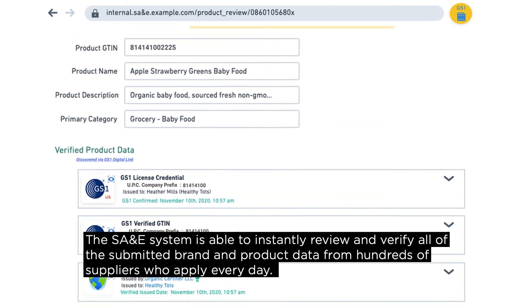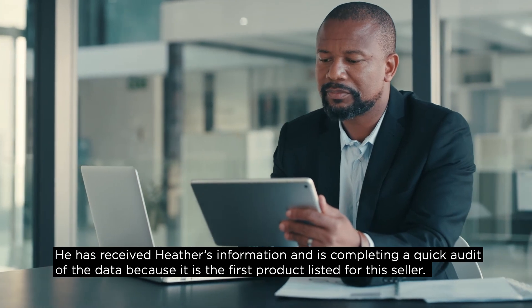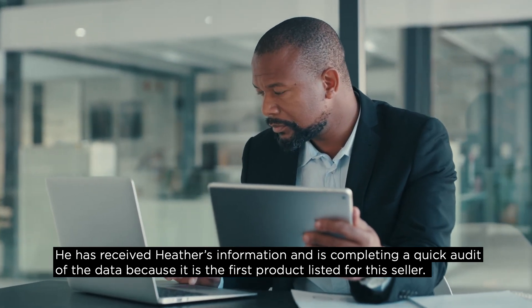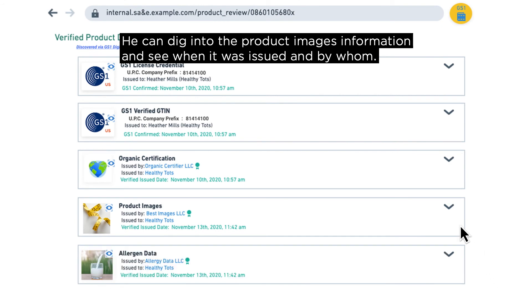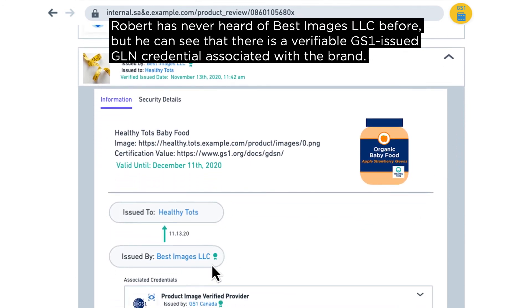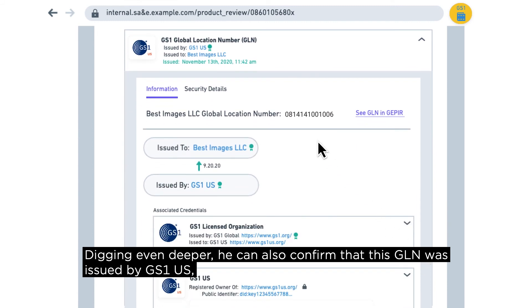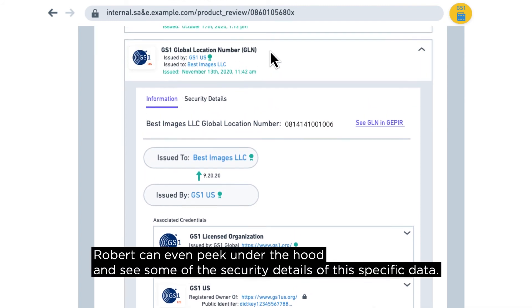On the SA&E side, the system is able to instantly review and verify all submitted brand and product data from hundreds of suppliers who apply every day. Robert Jones works on the quality team at SA&E. He has received Heather's information and is completing a quick audit of the data. Because it is the first product listed for this seller, he can quickly see all verifiable product information about the Healthy Tots product and dig into the product images to see when they were issued and by whom. Robert has never heard of Best Images LLC before, but he can see there is a verifiable GS1-issued GLN credential associated with the brand.